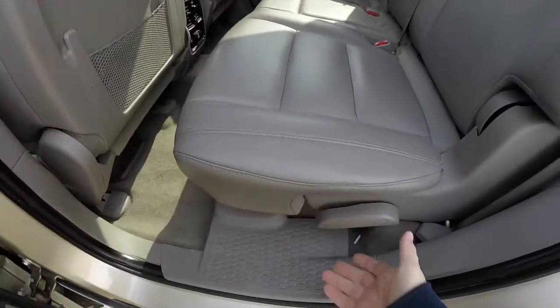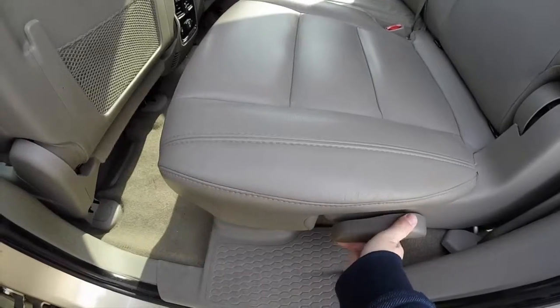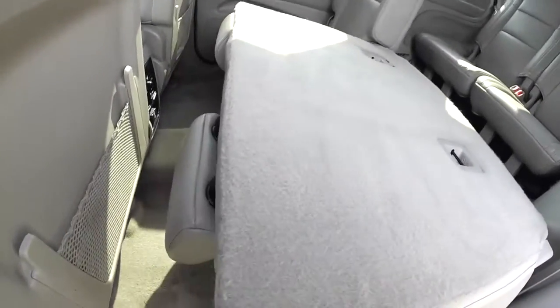To fold the seat, just locate the lever in the seat base — it'll unlock it, and the seat will fold and the headrest will automatically retract.